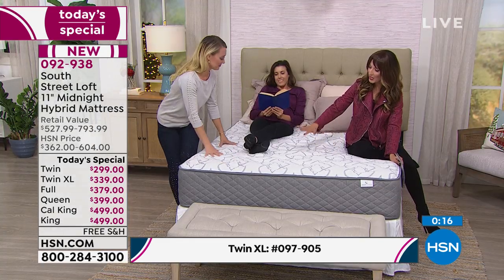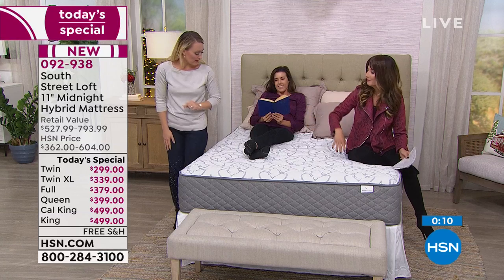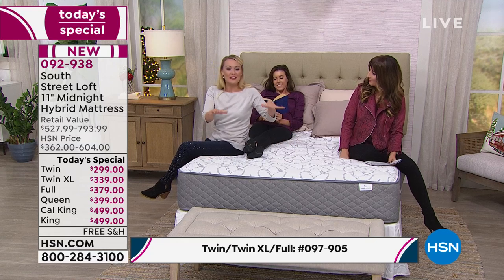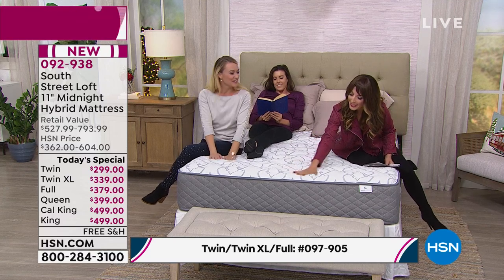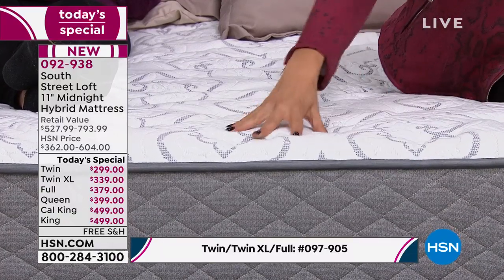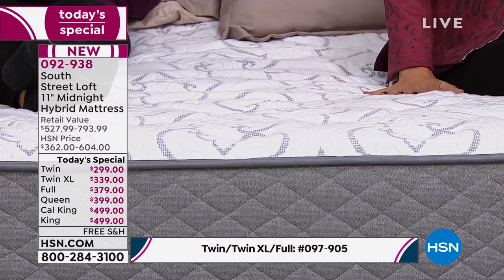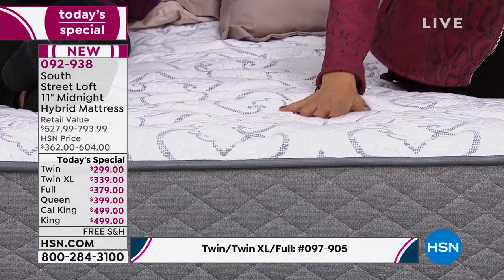I'm going to sit over here while Stephanie sits over there — there is no motion transfer, I didn't even feel a vibration. There's no tidal wave effect just because somebody gets up in the middle of the night. And that edge-to-edge sleep surface is incredible — reinforced on the edge so you're not going to roll off. You're getting the best of both worlds: coils that sleep cooler than all-foam mattresses, mixed with the hybrid foam layers. This is just the Goldilocks bed.